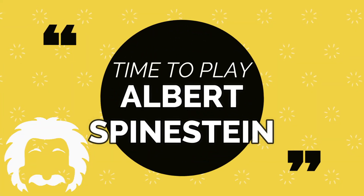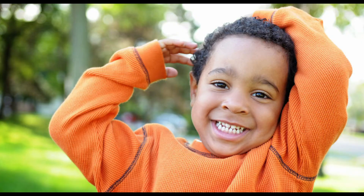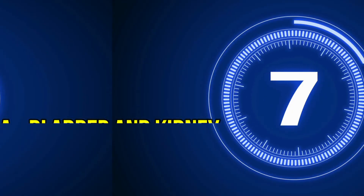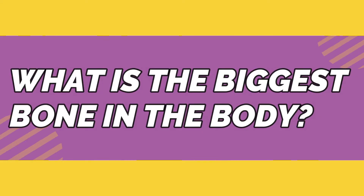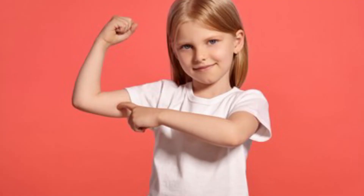Okay, put on your thinking caps — it's time to play Albert Speinstein! Number one: touch your skull. Your skull is located in your head, so if you are touching your head, you are correct. Number two: what is this bone called? The answer was the spine. Number three: what does a ribcage protect? A — the bladder and kidney; B — the brain and liver; C — the heart and lungs; D — the lungs and stomach. The answer was C, the heart and lungs. Number four: what is the biggest bone in the body? The answer was the femur. Number five: touch your humerus. The humerus is located in the upper part of the arm, so if you are touching the top of your arm, you are correct.